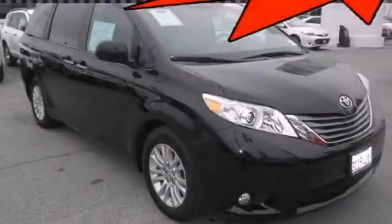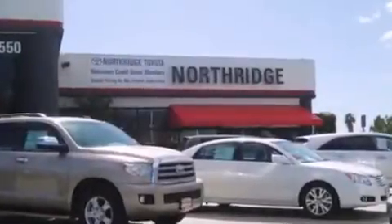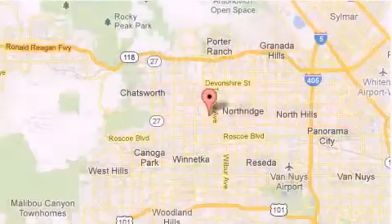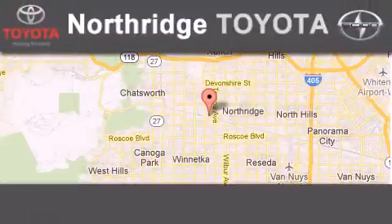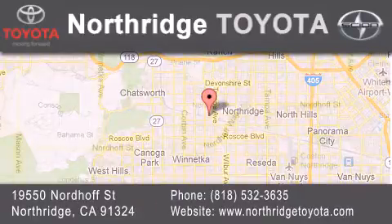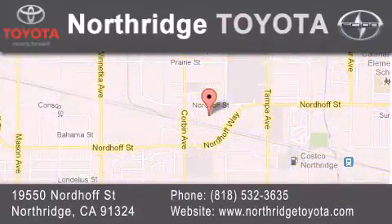Call now to find out how you can own this breathtaking automobile. Thank you for considering Northridge Toyota for your next vehicle. If you have any questions, please visit our website, give us a call, or stop by our dealership located at 19550 North Street in Northridge, across the street from Northridge Fashion Center.